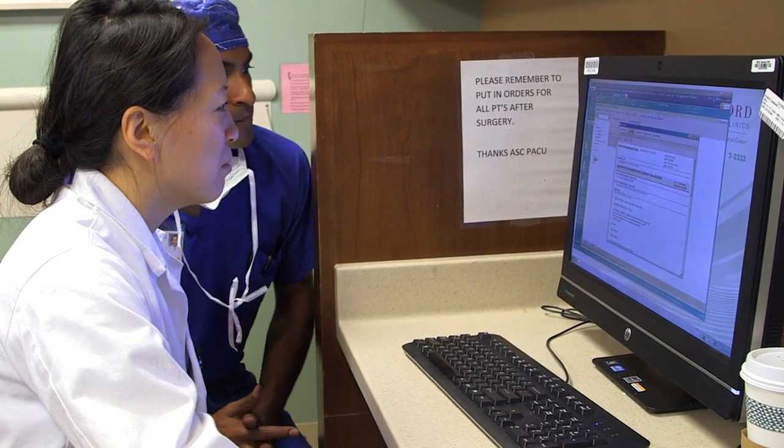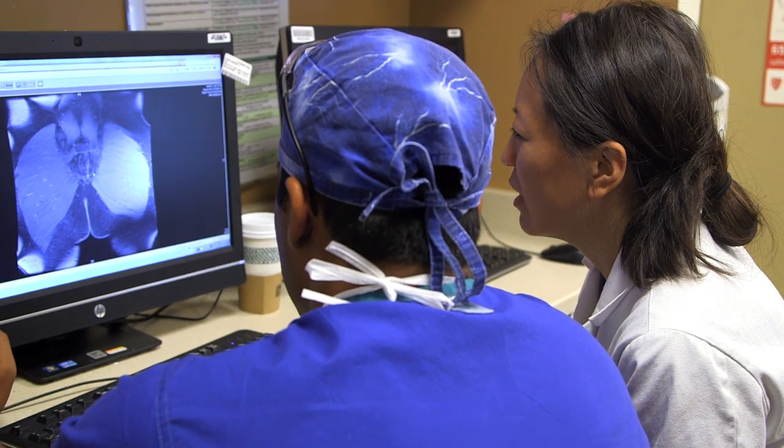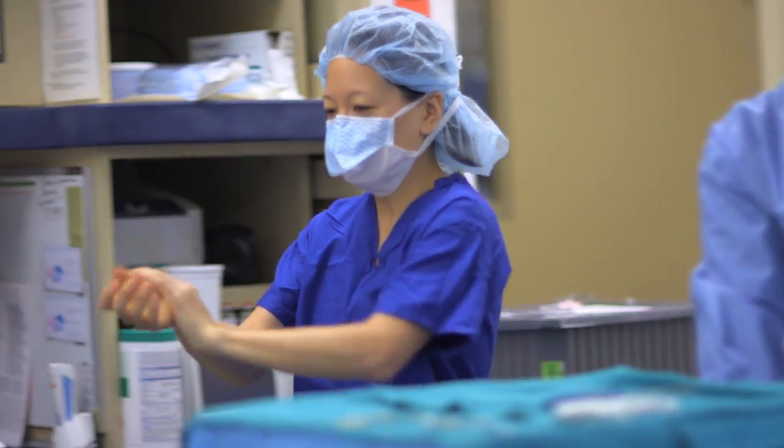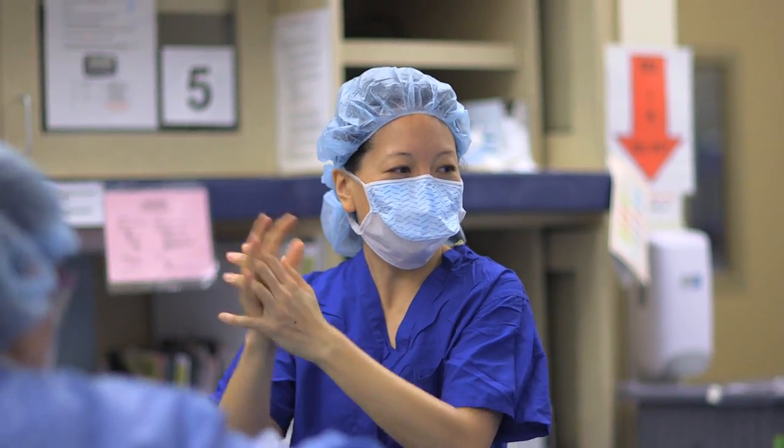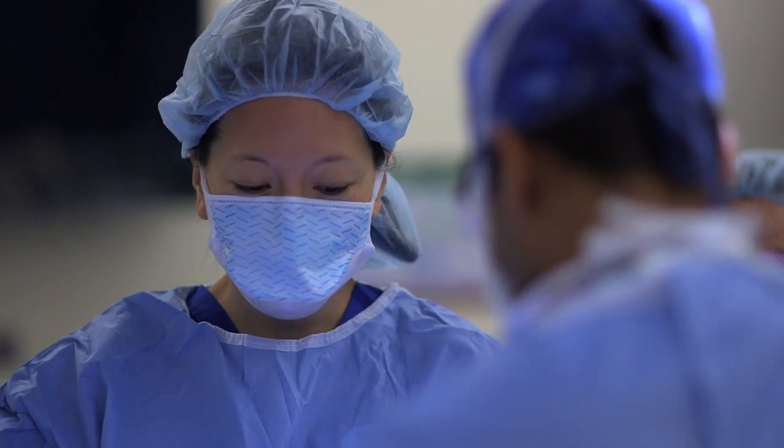The main challenges in removing tumors in the colon and rectum are anatomy-based. For a tumor in the colon, we have to make sure that all the lymph nodes associated with that tumor come out. Especially in the rectum, there are more structures that could potentially get injured, so it's really important to have someone who does rectal surgery all the time and is familiar with all the structures to minimize any effect on surrounding structures.